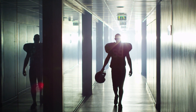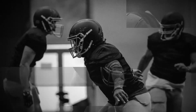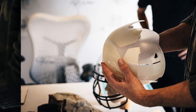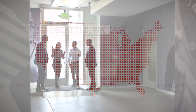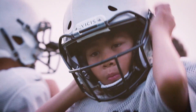The helmets you see on football players haven't really changed since about the 1970s. But at a company called Vysis, which means change in Latin, they're doing something about that — taking the old design of the football helmet and turning it on its head. Meet the three co-founders of Vysis: Dr. Samuel Braud, a pediatric neurosurgeon; Professor Per Reinhall, a mechanical engineer; and Dave Marver, the company's CEO. I visited the team at their headquarters in Seattle to talk about how they're trying to make football safer for players at every level of the game.